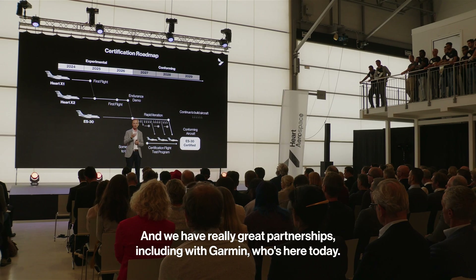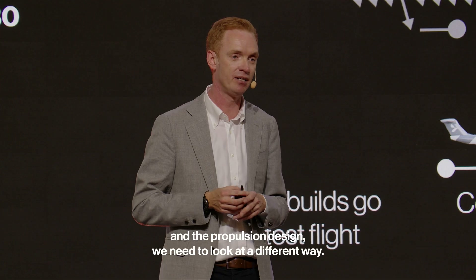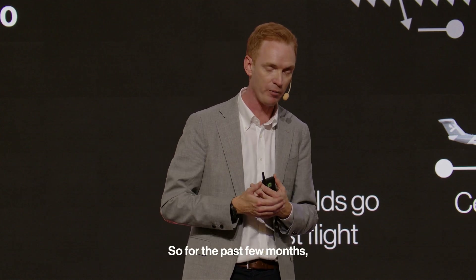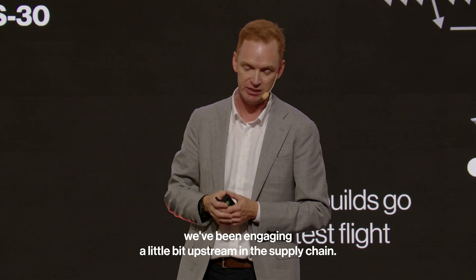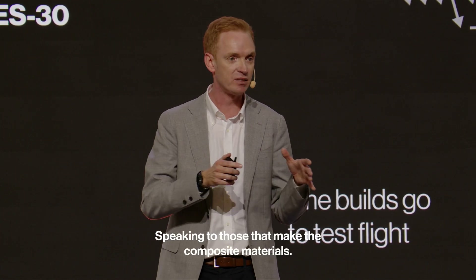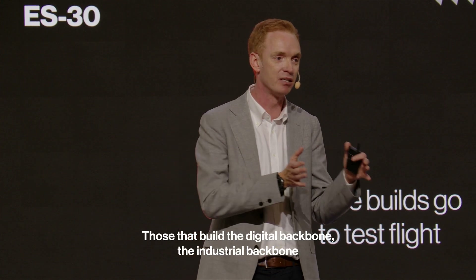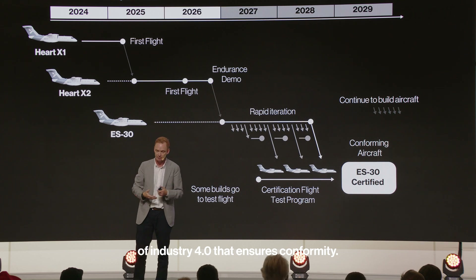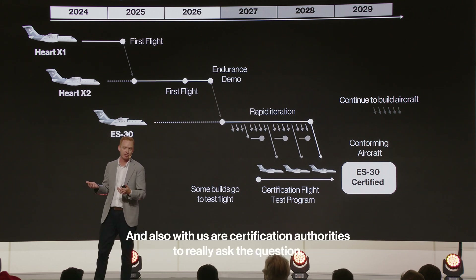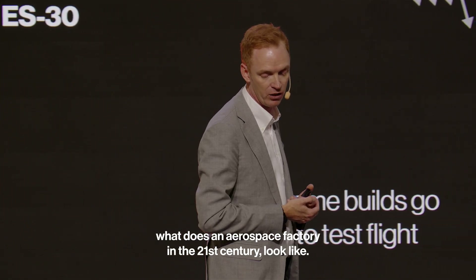We're going to be working closely with our suppliers, including great partnerships with Garmin, who's here today. But for structural design and propulsion design, we need to look at a different way. For the past few months, we've been engaging upstream in the supply chain — speaking to those that make composite materials, those that build machines for automated layup, those that build the digital and industrial backbone of Industry 4.0 that ensures conformity, and also with our certification authorities — to really ask: what does an aerospace factory in the 21st century look like?